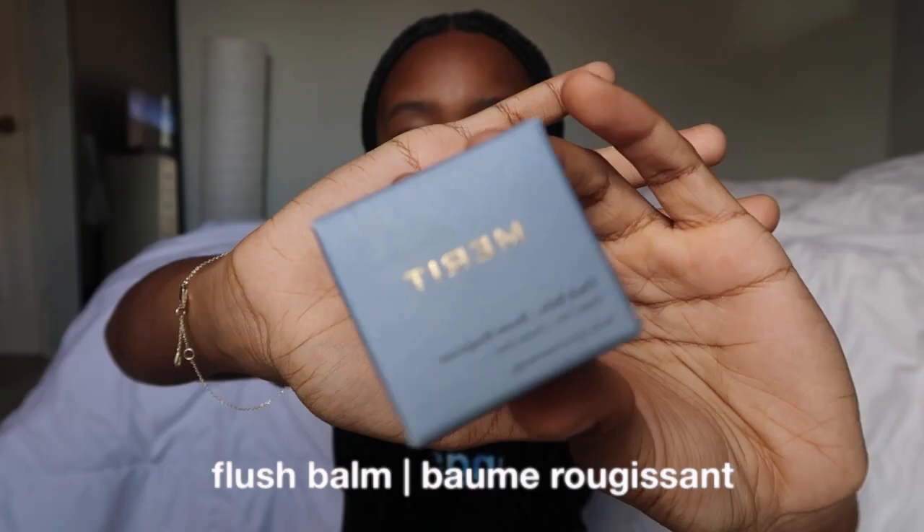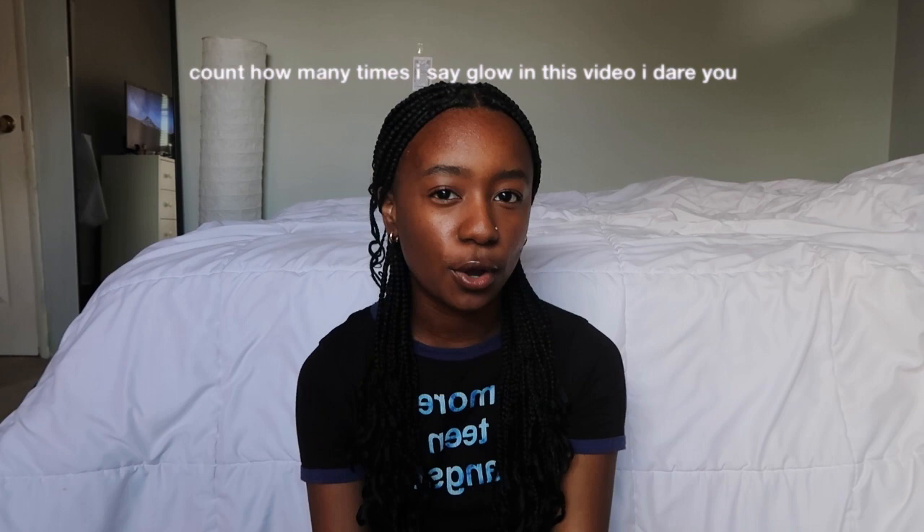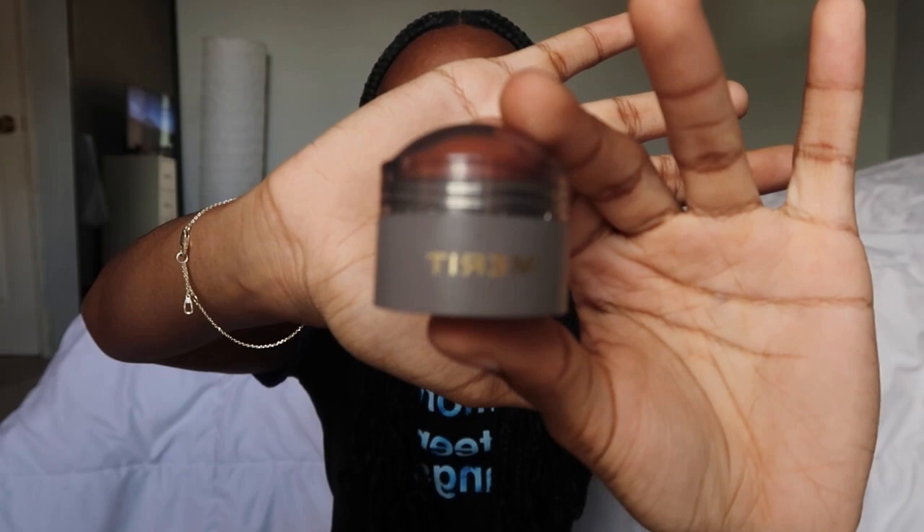I was also sent the Flesh Balm. It's basically like a stick blush that you rub into your cheeks and it gives you an extra glow. I literally love this product so much. This is what the packaging looks like and this is the color. I got it in the terracotta color — it's super lightweight, smooth, and very glowy. I put it on and it was like blush and highlighter mixed together. That's why my cheeks have that highlight. It really did a lot, and a little goes a long way.